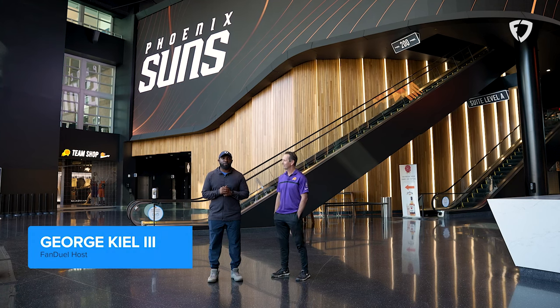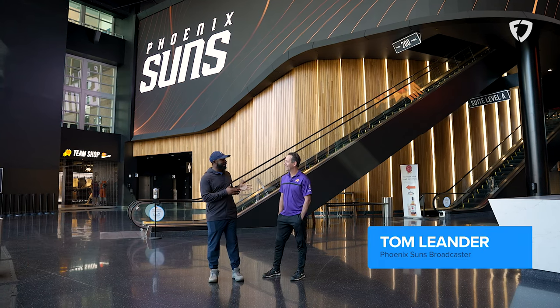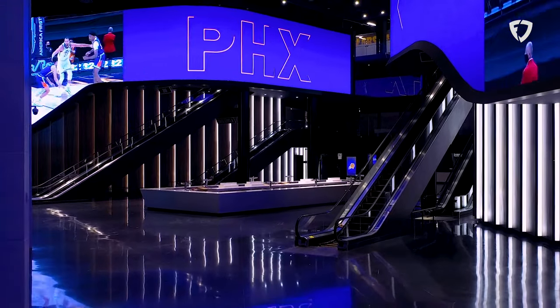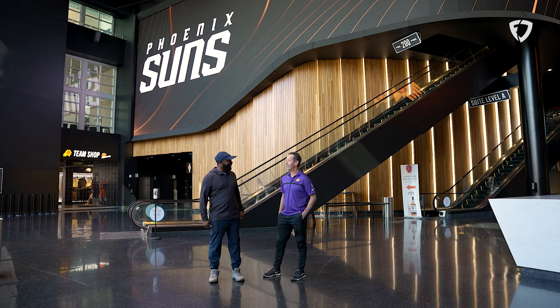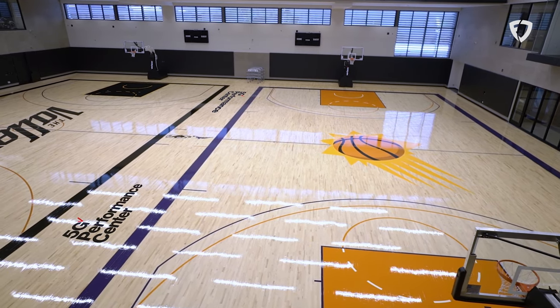What's going on world? I'm George with FanDuel. I'm here with my guy Tom Leander for the second time, this time to see an amazing Phoenix Suns arena. You guys have it all here, man. This is a palace. We were at the practice facility first when you and I first met, but this place is spectacular.